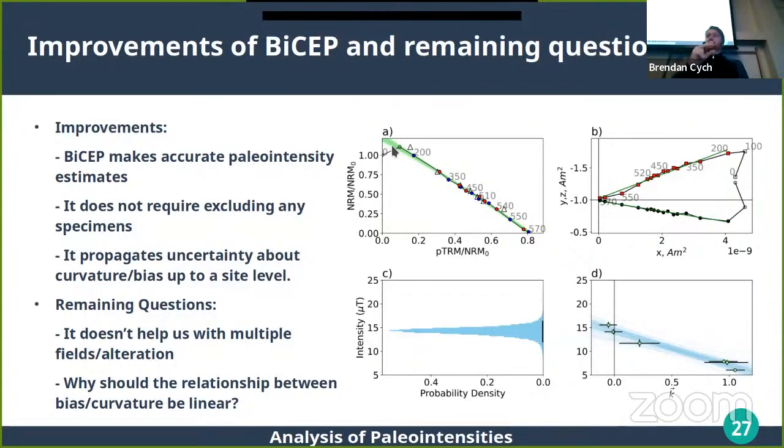The big improvement with BICEP is that it makes accurate paleointensity estimates without requiring exclusion of data, and it propagates uncertainties about specimen interpretations up to the site level. For example, data where the first two points are in a different direction would be rejected by very strict criteria, but BICEP translates the uncertainty in the temperature interval into an uncertainty in the curvature via circle fits and still works fine. Remaining questions: it doesn't tell us which temperature range to choose, and why should the curvature-bias relationship be linear? That's something to investigate further.